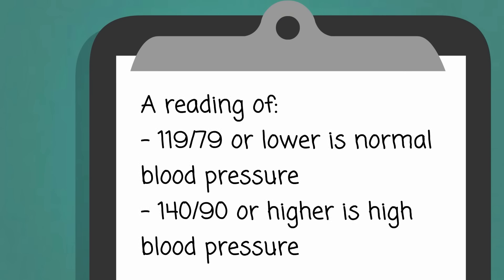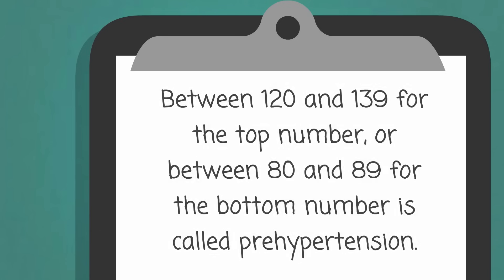A reading of 119 over 79 or lower is normal blood pressure. 140 over 90 or higher is high blood pressure. Between 120 and 139 for the top number, or between 80 and 89 for the bottom number, is called prehypertension.